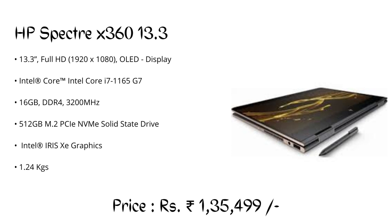Number 2: HP Spectre x360 13.3, priced at ₹1,35,499 — my personal favorite and the one I am currently using for all my CAD-related tasks including Autodesk Fusion 360. The laptop is very lightweight, weighing only 1.24 kilograms, and has the capability to handle around 10,000 bodies at a time in Fusion 360.